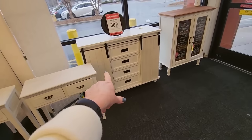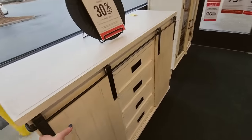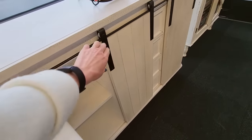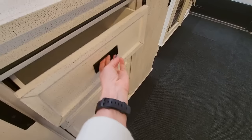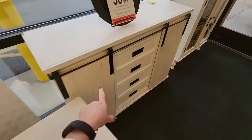Look at this. We have these — I think this is really pretty. I'm not a big fan of these barn door things, but this is actually kind of cute. You have that, and then it has these little drawers. This is on sale for $299.59.